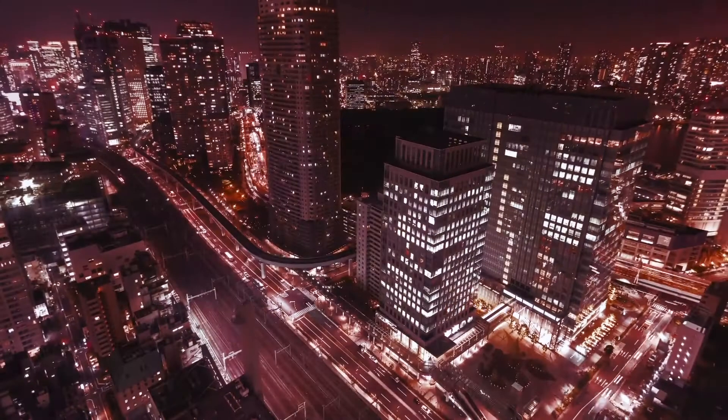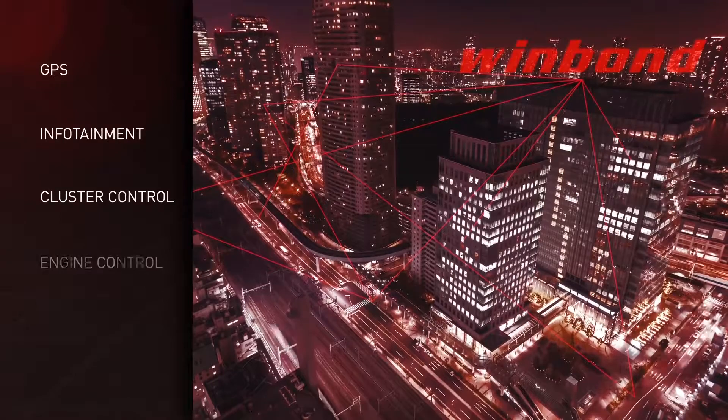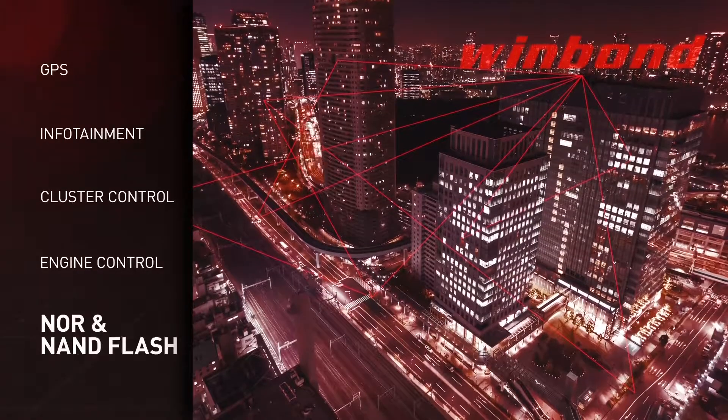Hi, my name is Syed from WinBond. There will be more IoT devices connected to the cars in the future. Traditional automotive electronics like GPS, infotainment, cluster controller, and engine control use NOR and NAND flash.